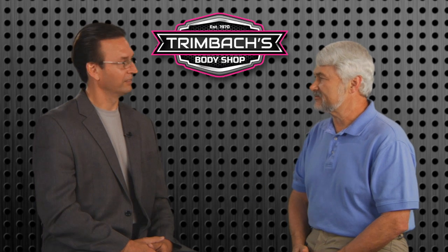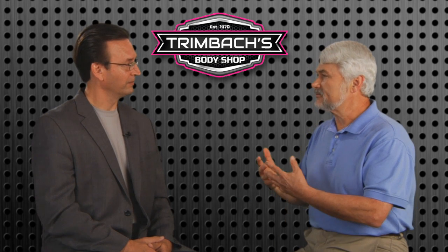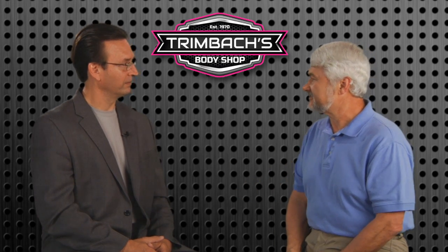Paul Ellis along with Tim Trimbach from Trimbach's Body Shop. What's the most common kind of collision damage that you see in the shop?